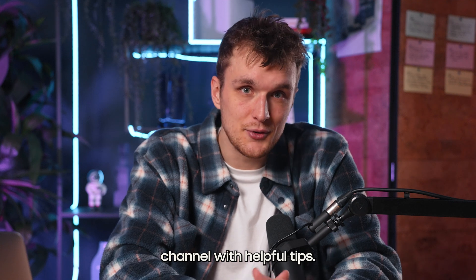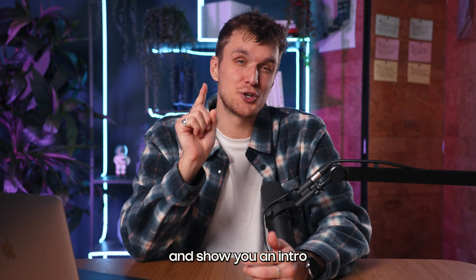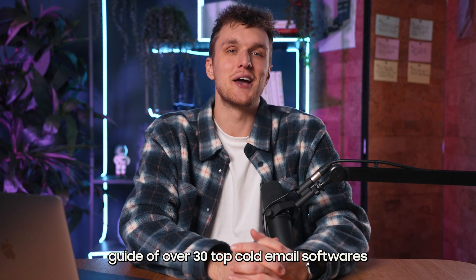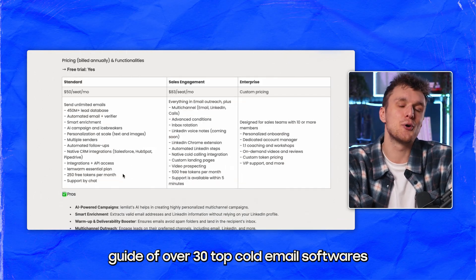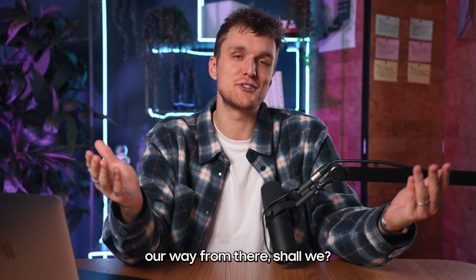Some don't even have their own YouTube channel with helpful tips — can you believe that? Today, we're going to be the change and show you an intro to our comprehensive guide of over 30 top cold email softwares 2024 has to offer. Let's start with the best and work our way from there, shall we?